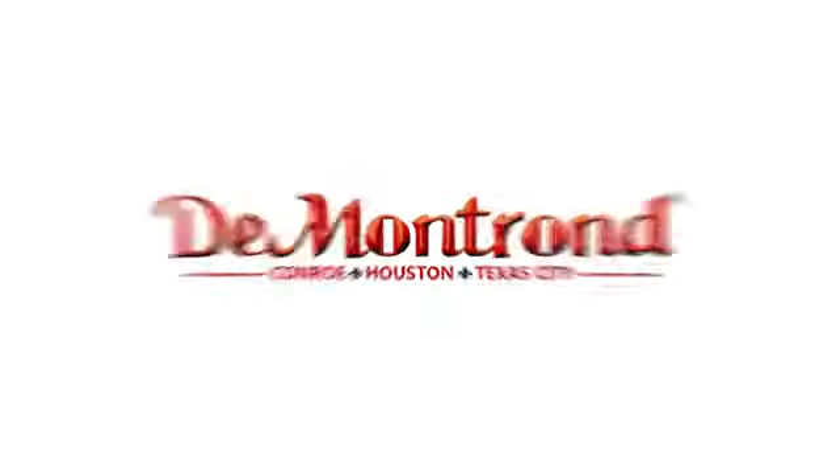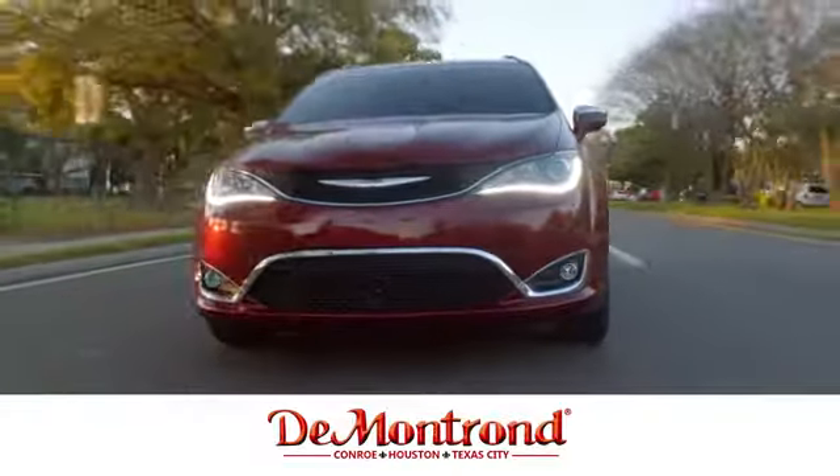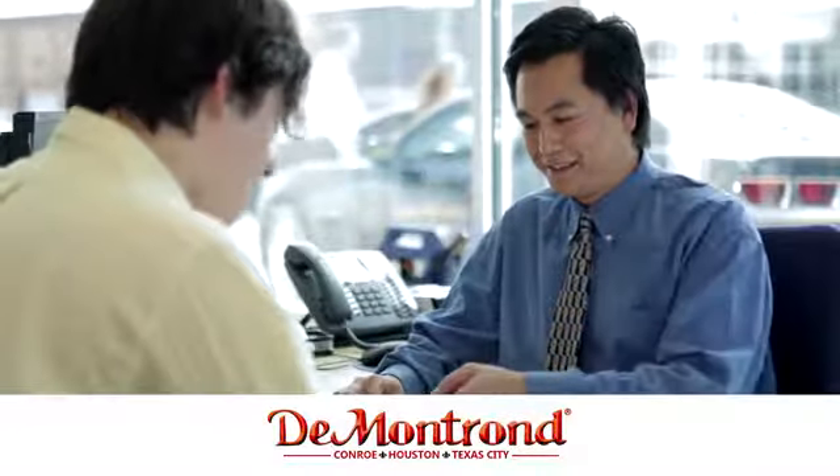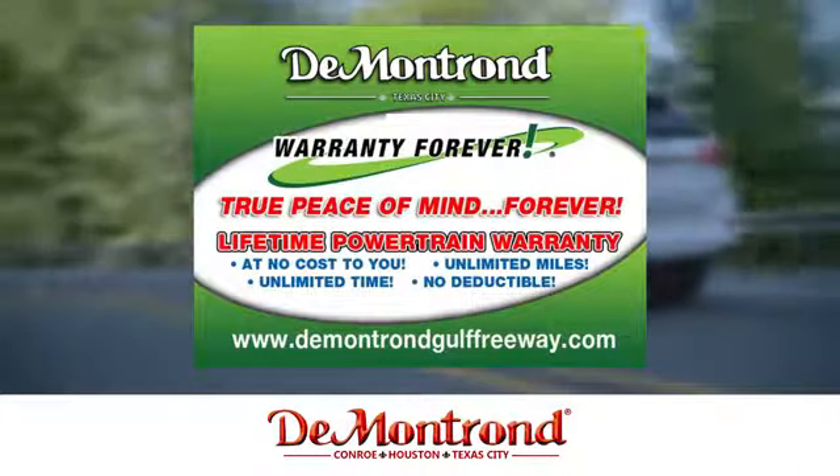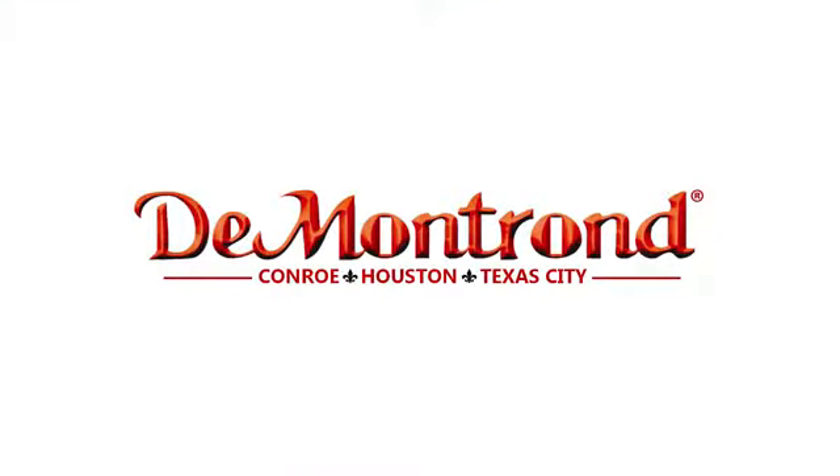Buy with confidence at Demontron with an incredible inventory, competitive financing, top dollar for your trade, plus a real powertrain warranty for as long as you own your vehicle. It's definitely Demontron.